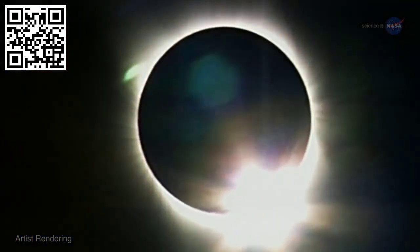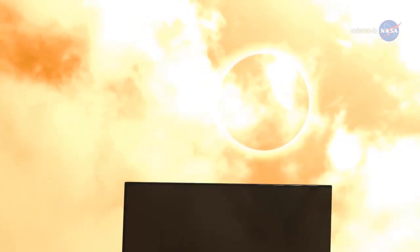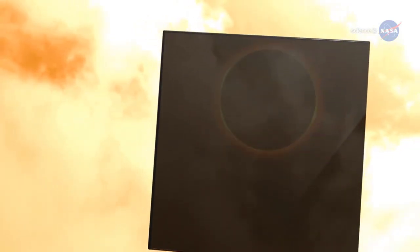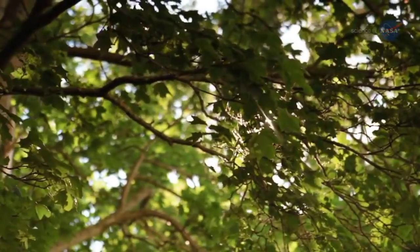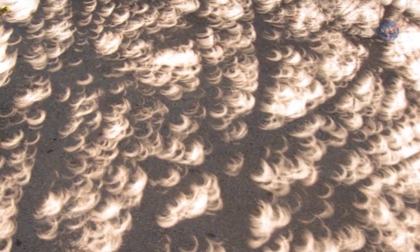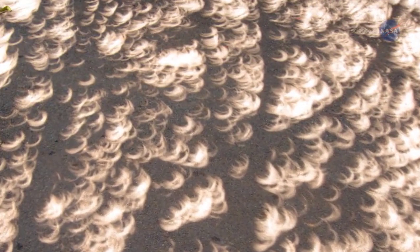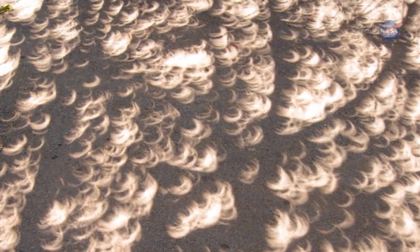Let the countdown begin. Do not attempt to observe the eclipse directly with the naked eye. Observers still need to use a solar filter or some type of projection technique. A widely available filter is No. 14 welder's glass, or darker. Another option is to look at the sun-dappled ground beneath leafy trees. The sight of a thousand crescent-shaped sunbeams swaying back and forth on a grassy lawn or sidewalk is unforgettable.